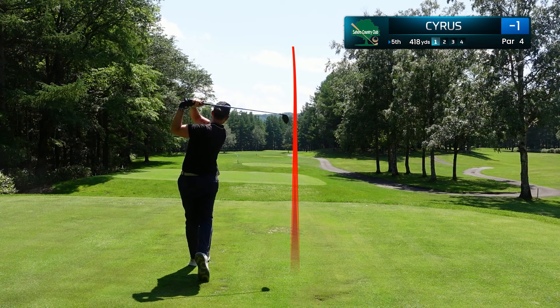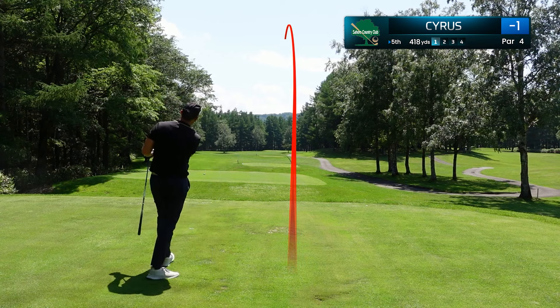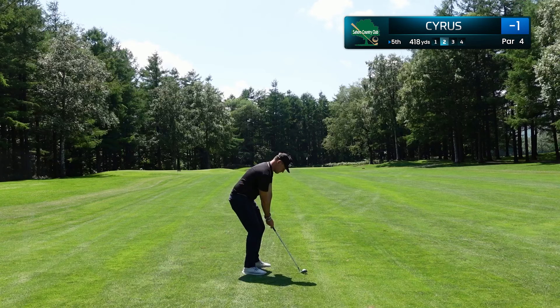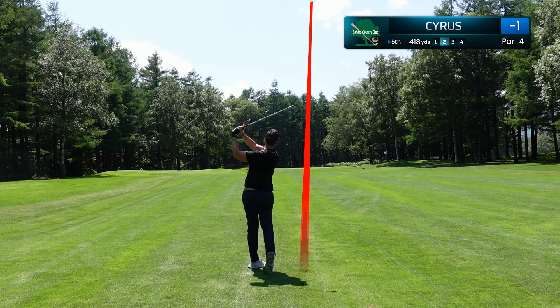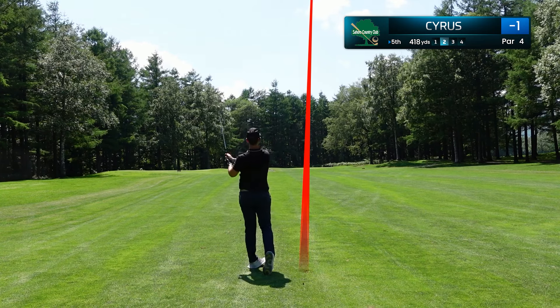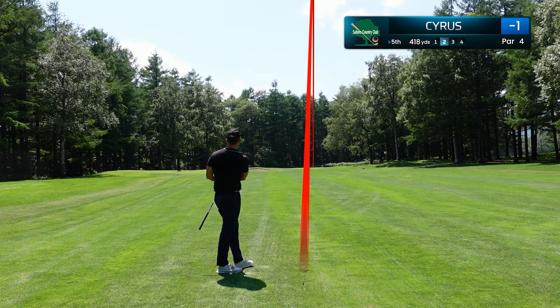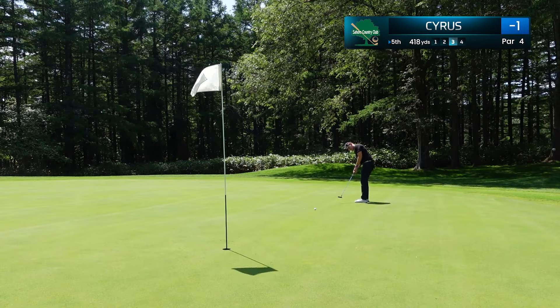This hole sets up really good for my draw, just 418 yards. We have hit the middle of the club face and managed to be in position A. This is just a small wedge coming in for this one, and once again, taking dead aim right there. We're off to a really good start in today's round, mainly with some nice ball striking.